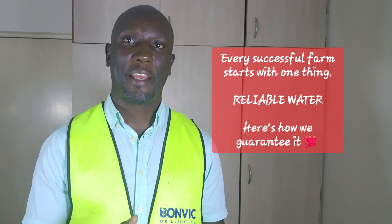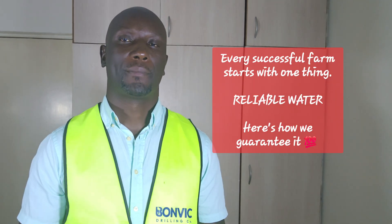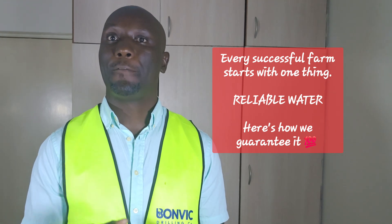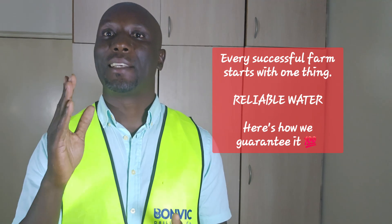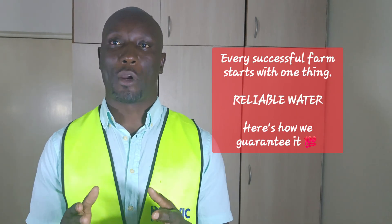Comprehensive training means you'll operate your system confidently from day one. You'll receive complete documentation, warranties, maintenance schedules, and emergency contacts — everything organized and easy to understand.